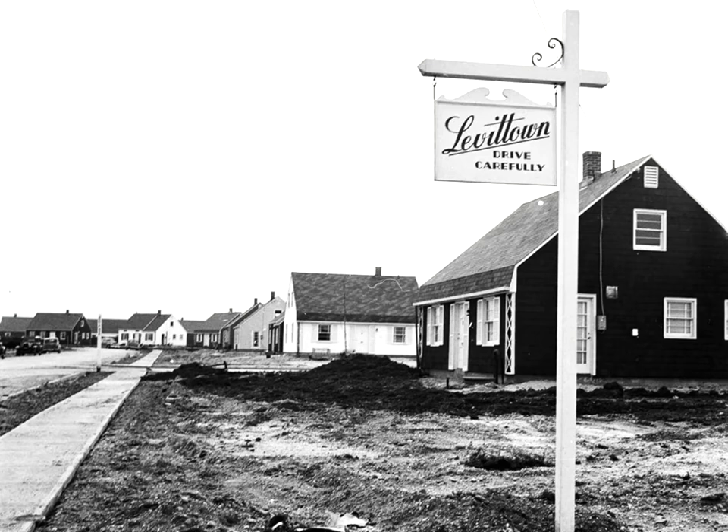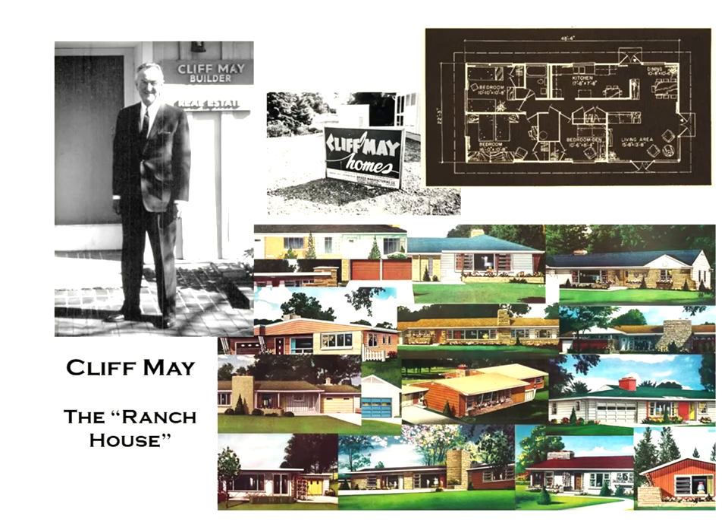Most suburban housing were modest homes built on one-quarter acre lots, which seemed like parks to former apartment dwellers. Most of the homes were 700 to 1,000 square feet. Most suburbanites wanted housing based on the glamorous Hollywood Southern California lifestyle, which led to the popularity of the ranch house, the brainchild of California architect Cliff May.